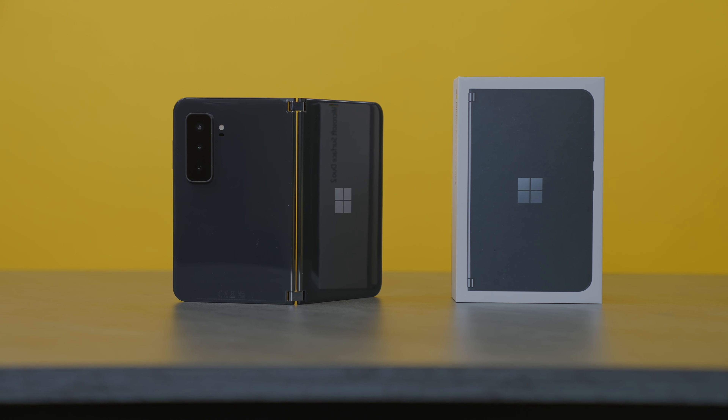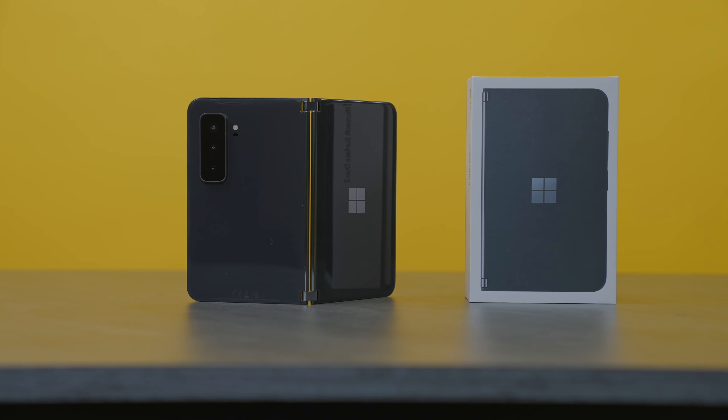This is the latest iteration of the Surface Duo. Is it the second time lucky for Microsoft, or should they just bin it and give up on the Duo series?